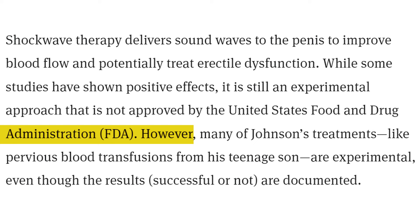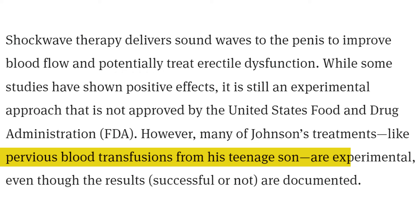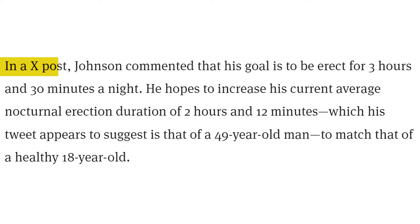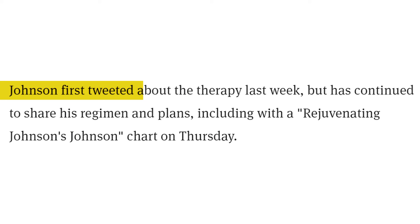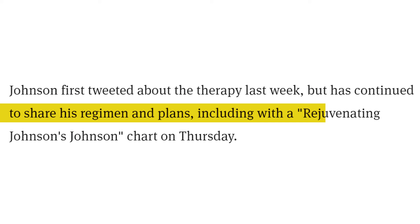Many of Johnson's treatments, like previous blood transfusions from his teenage son, are experimental, even though the results — whether successful or not — are documented. Johnson commented that his goal is to be erect for three hours and 30 minutes a night. He hopes to increase his current average nocturnal erection duration of two hours and 12 minutes — which appears to be that of a 49-year-old man — to match that of a healthy 18-year-old. He also wants to achieve an erection hardness score of four out of four stars, sharing a scale ranging from tofu at one out of four, to a cucumber at four out of four, with peeled and unpeeled bananas in between. Johnson first tweeted about the therapy last week but has continued to share his regimen, including a 'Rejuvenating Johnson's Johnson' chart.